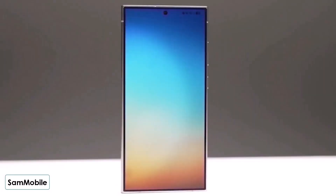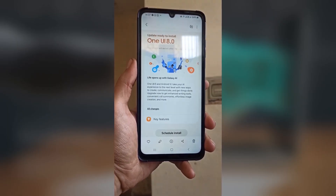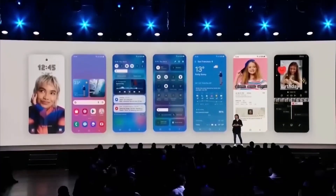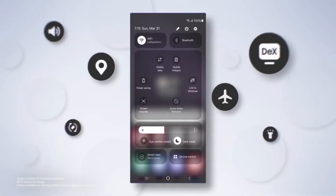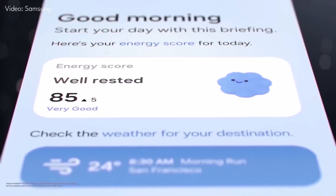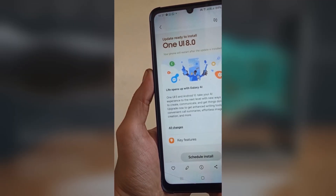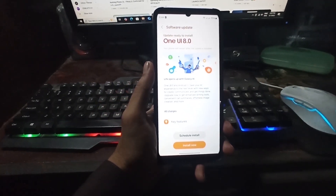Even though One UI 7 hadn't fully rolled out by mid-April, Samsung has already started working on One UI 8. Naturally, many Galaxy users are wondering if their phones or tablets will get this new Android update. Since Samsung hasn't shared an official list yet, we're piecing things together based on Samsung's update policy and educated guesses. So here's a list of Galaxy devices expected to receive One UI 8.